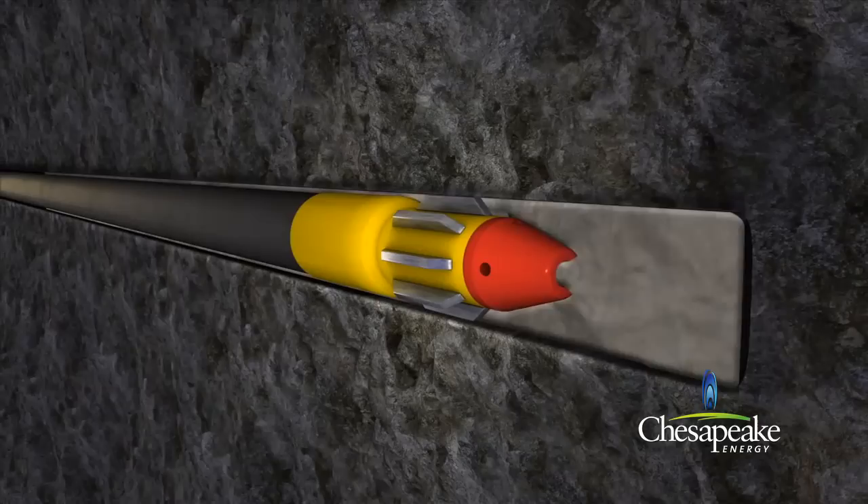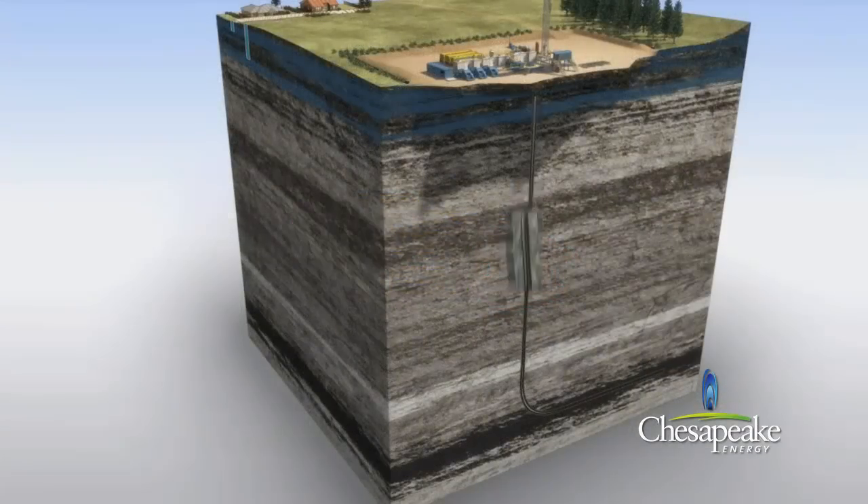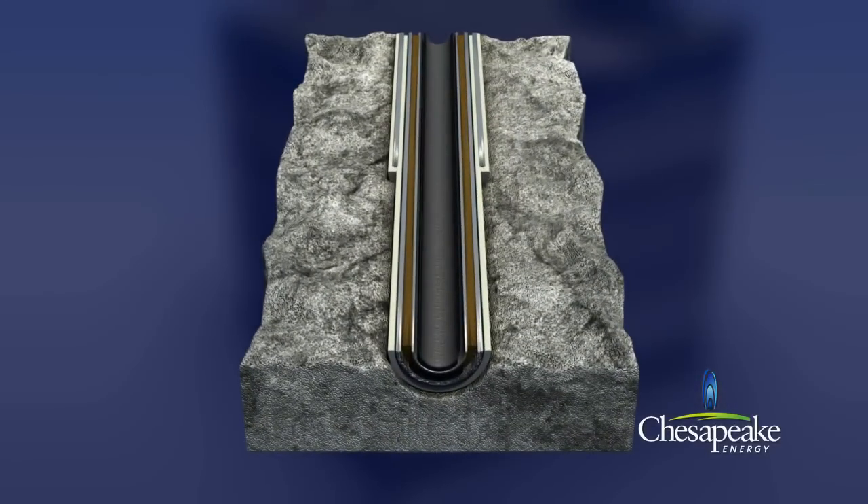After each layer of casing is installed, the well is pressure tested to ensure its integrity for continued drilling. A cross-section of the well below surface reveals several protective layers: cement, conductor casing, cement, surface casing, drilling mud, production casing, and then production tubing, through which the produced gas and water will flow. Seven layers of protection.